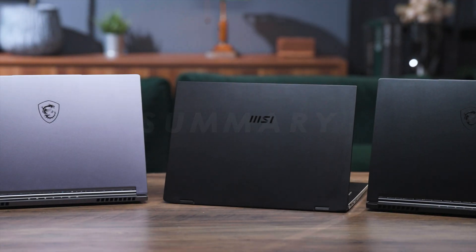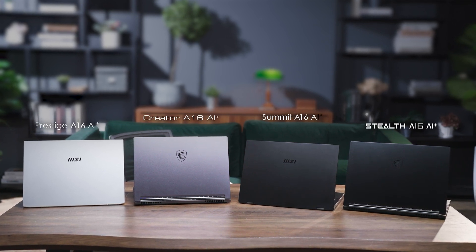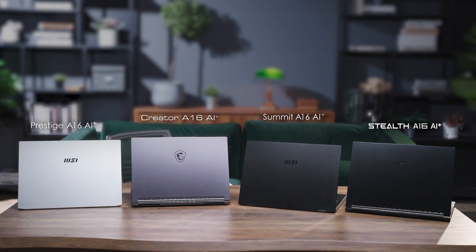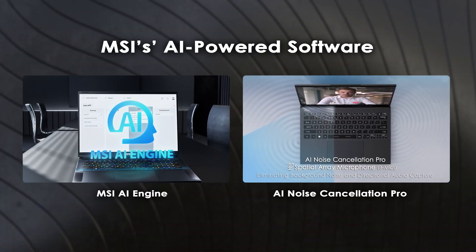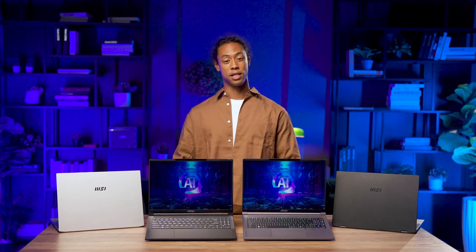MSI brings you four laptops spanning gaming, creation, and business, all powered by the robust AMD Ryzen AI 300 series, making it effortless to enjoy AI features. MSI also offers its own AI Engine and AI Noise Cancellation Pro, using AI to automatically adjust to the best mode and ensure good sound quality even in noisy environments. What other features of the Strix Point laptops are you curious about? Leave a comment and let me know. See you in the next video — thanks for watching.